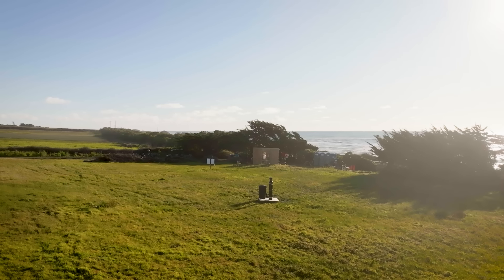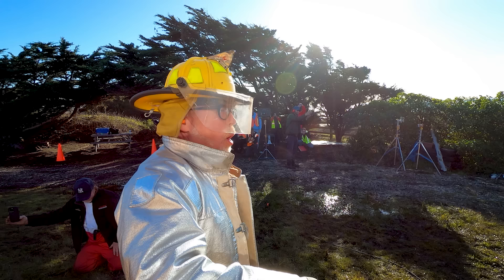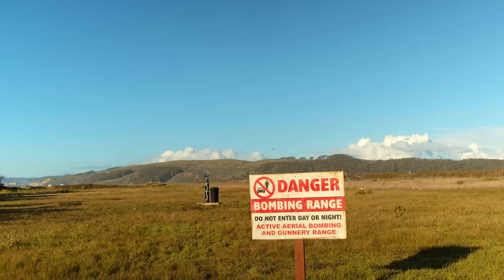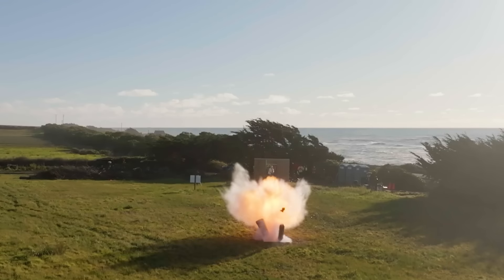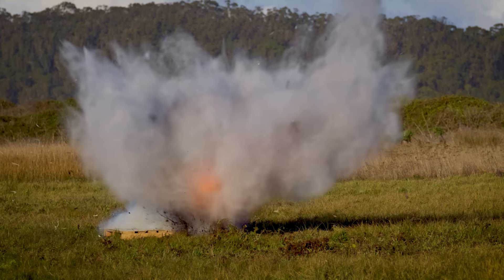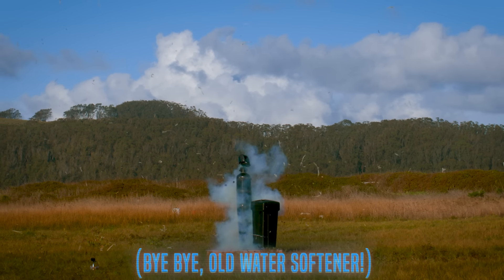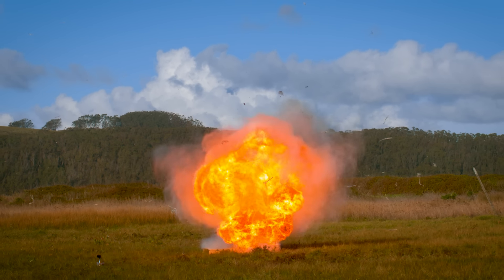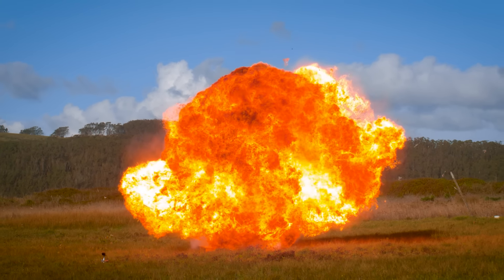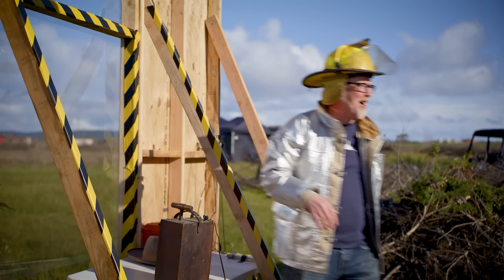Fire in the hole! Three, two, one! Wow! Nice! That was a good one!